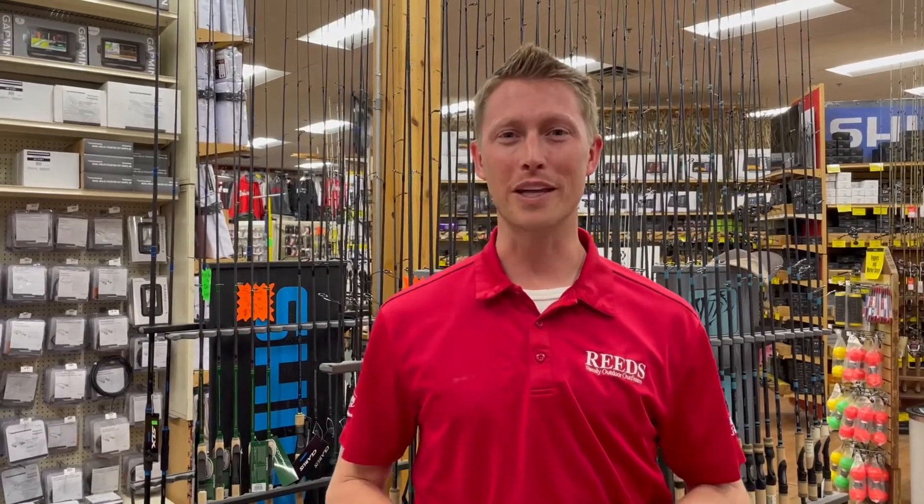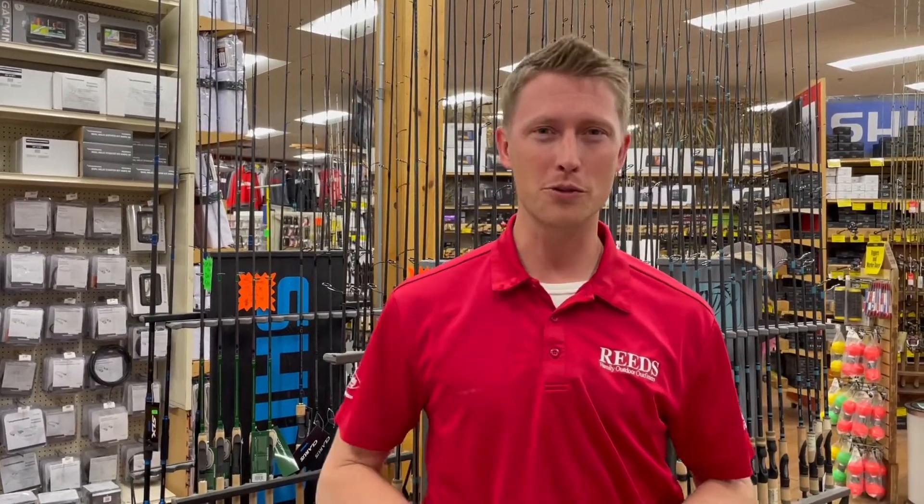Hey, this is Nelson with Reed Sports in Wacom, Minnesota, here to talk to you about the Leech Lake Fish Report coming in this weekend.